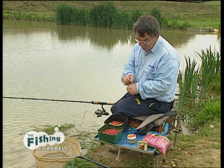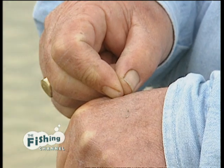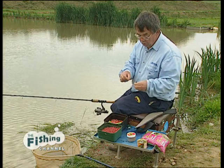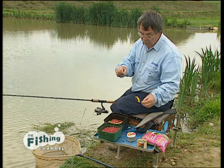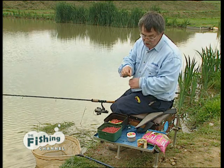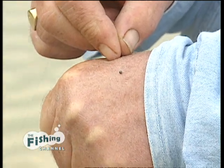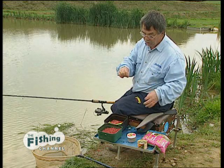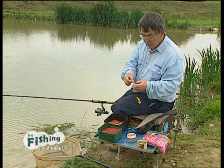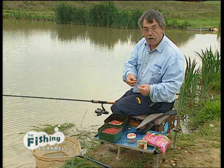Because the weather's gone cold I've gone for a small hook, just a little size 20 hook with about a foot of line lay on the bottom, including the first shot. So about 10 inches from the hook we've got that little tiny number 10 shot and that'll be just laid on the bottom by a couple of inches. Then about 12 or 14 inches above that is a number 8 shot,